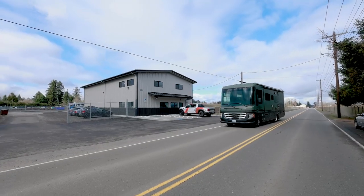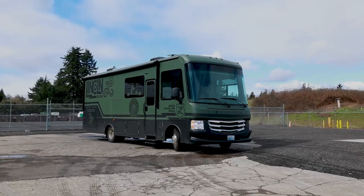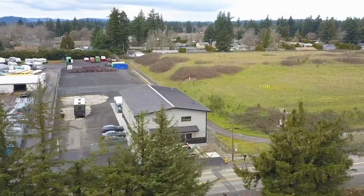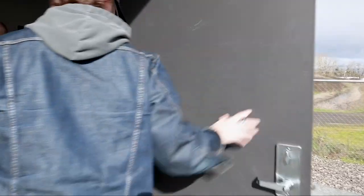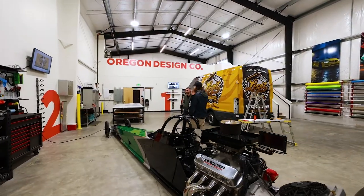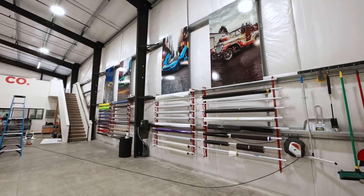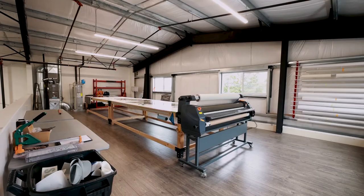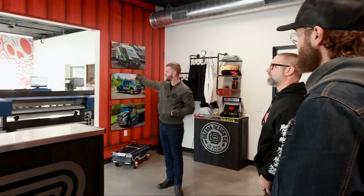Welcome back to The Chop Up, episode 34. We're out here at Oregon Design Company in Gresham, Oregon with Cam and Nolan. Great office space in here — this is where all the magic printing happens and design work.